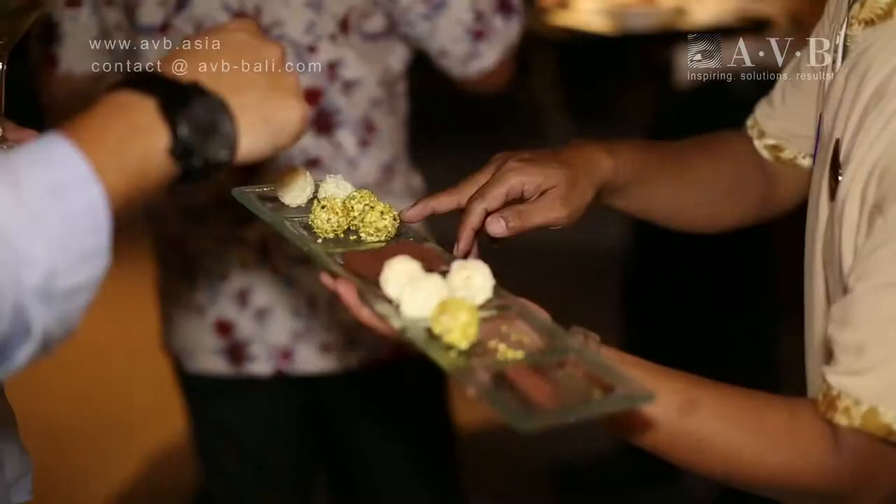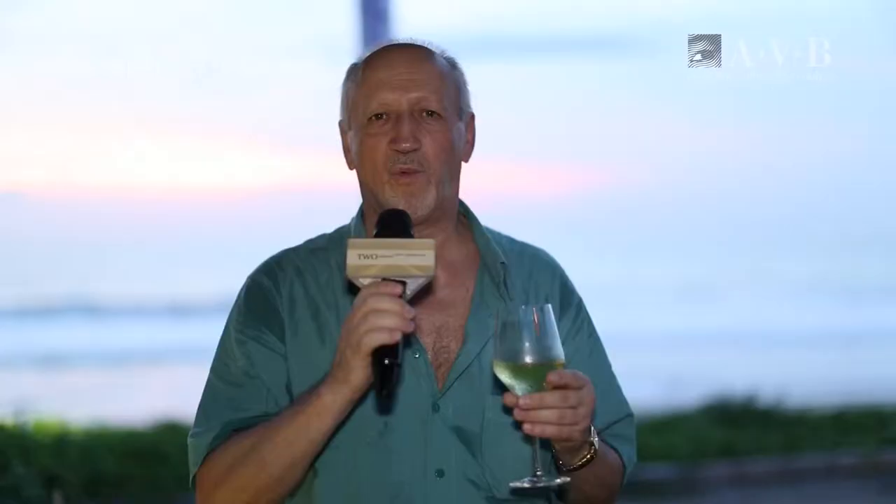I think this wine is wonderful. I'm coming from Italy and in Italy we do have a lot of Italian wine which are really, really good. And I think this new wine which was produced in 2012 is one of the top wines here in Bali.